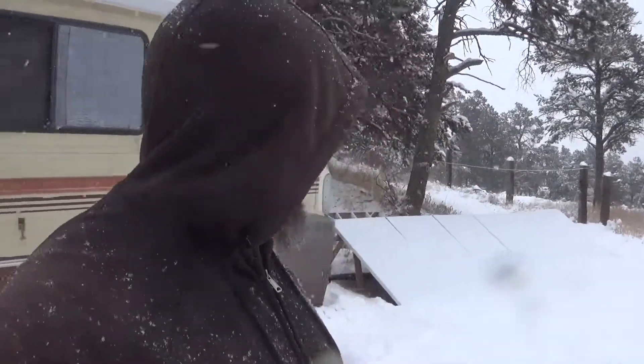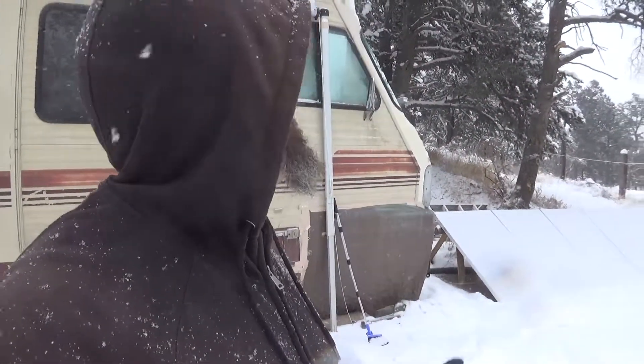As you can see it's snowing. We got about six inches of snow yesterday and this is not supposed to stop until tomorrow morning around eight or nine o'clock, so we'll see what we got going on when that happens.